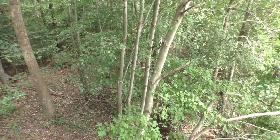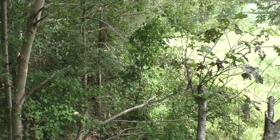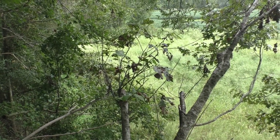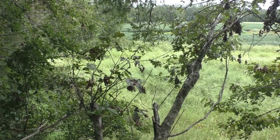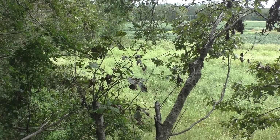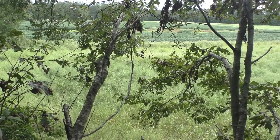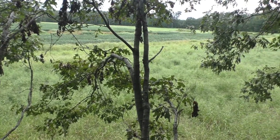I'll pan around nice and slow to give you a look at what I'm seeing from my stand here. I'm only about 15 feet off the ground today, but as you can see we do have a broom straw field, and about 50 yards on the other side of the broom straw there's probably ten acres or so of soybeans still nice and green. Deer should be enjoying those this time of year.